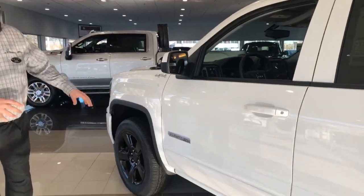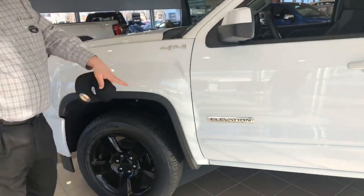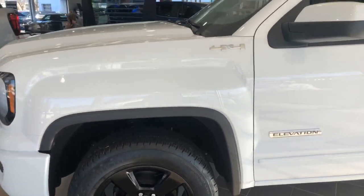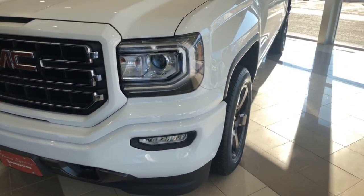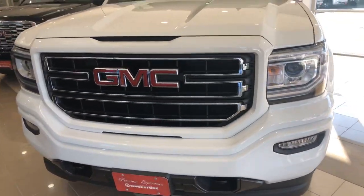Moving around the vehicle, you'll see the Elevation badging, blacked-out wheels, and nice wheel liners. Coming around the front, we've got the LED daytime running lights, projector headlights, fog lights, GMC logos, and tow hooks underneath.